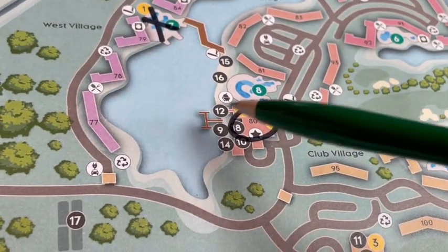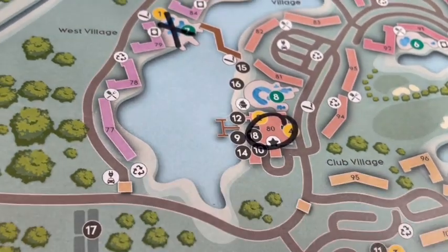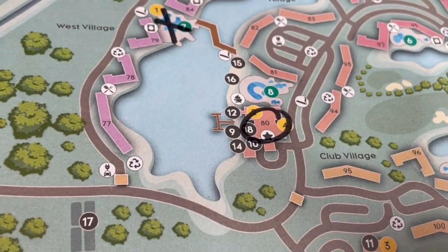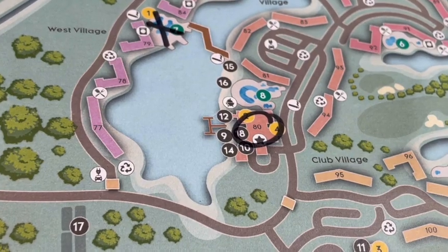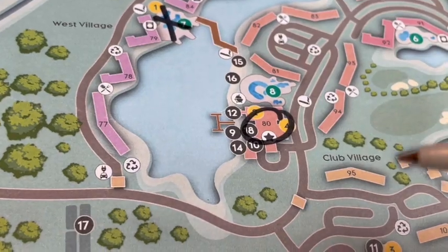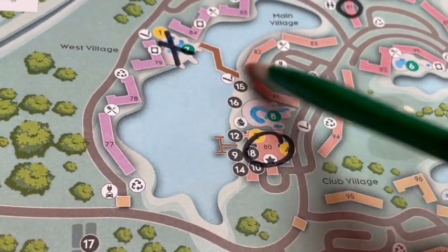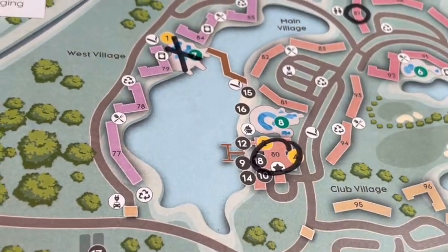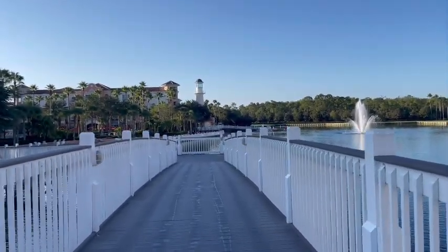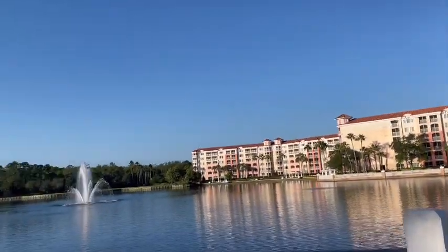The next pool is Village Center Pool, right behind where you check in. This is where they have tons of activities — aqua aerobics in the morning, movies at night, bingo, jeopardy, and I saw them playing Family Feud, which was super cute. If you want to stay where all the action is, you probably want to stay around this area. I hope you're finding this video useful — if so, please hit the subscribe button and like the video.